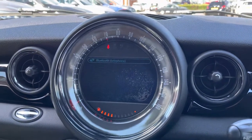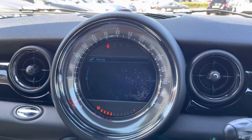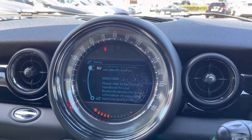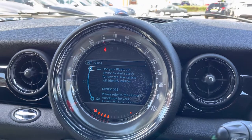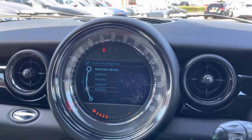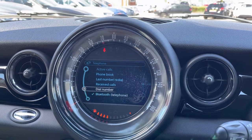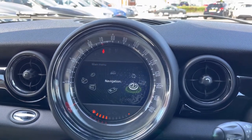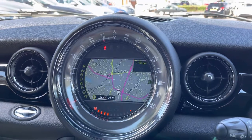Moving on, you have your telephone feature here. With the Bluetooth you can safely make hands-free phone calls while on the go, so you can keep up to date with whoever you need to and ensure you don't miss any important phone calls. You can pair multiple devices into the vehicle, and you have your phone book which you can import from your phone so you can call whoever you need to very easily.